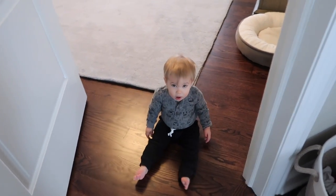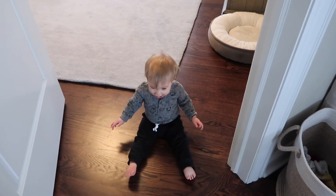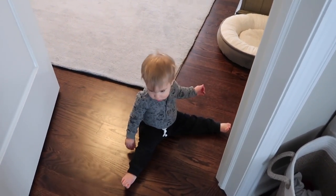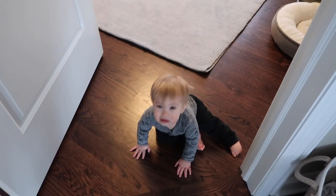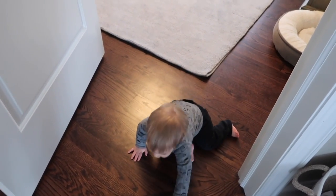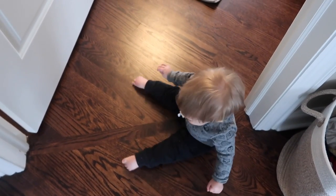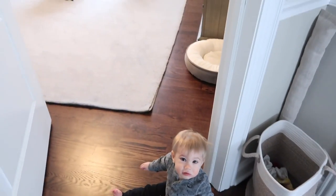Even though I don't feel like it's 100% complete — is it ever really? It's like 99% complete. There's just one element I'm not sure about. Do you want to give us a tour? You want to go play somewhere else? Okay. So anyway, this is the door to Donnie's room.